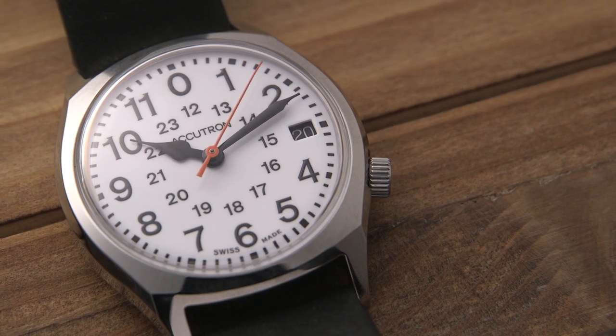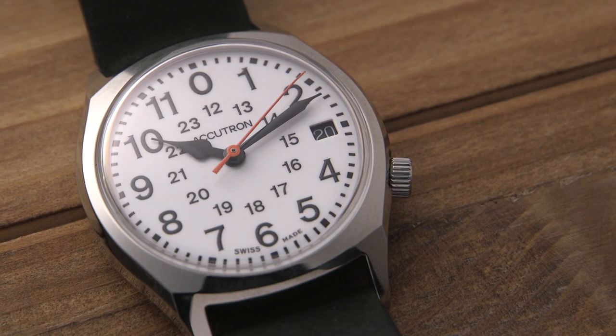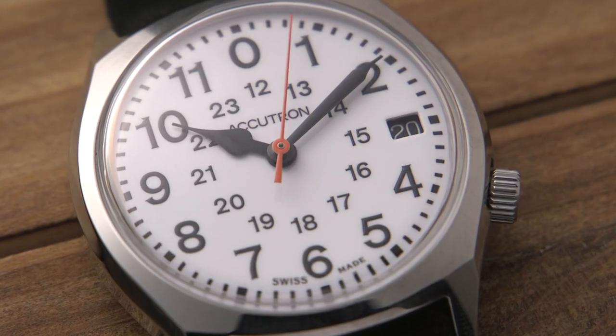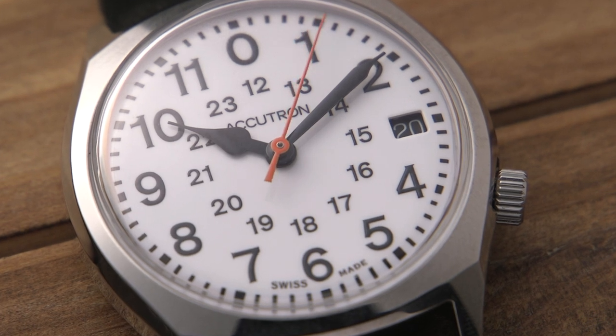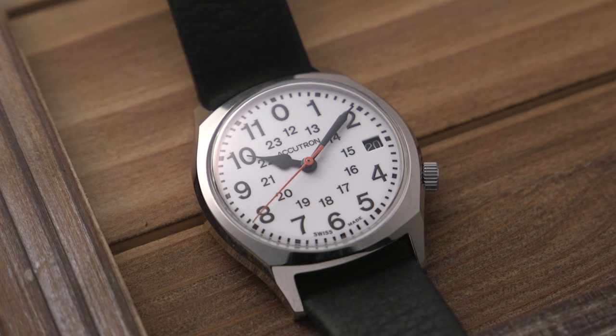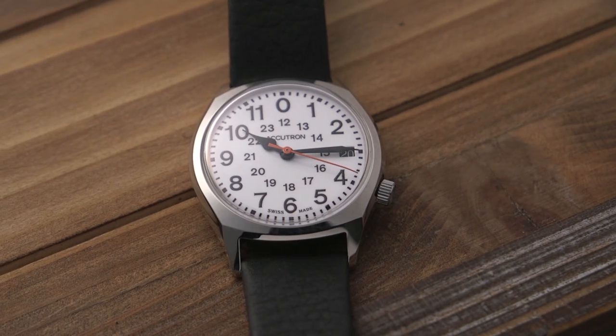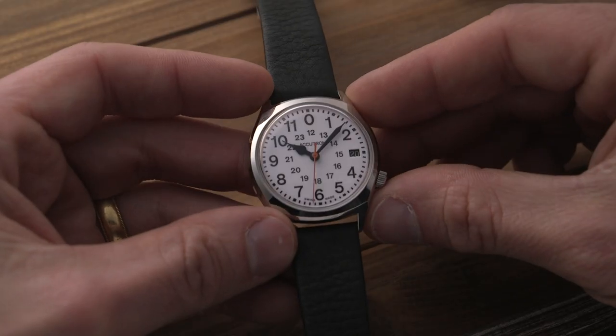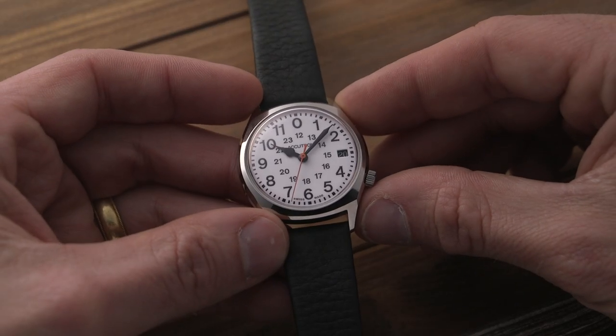We have 12-hour time in Arabic numerals around the outside of the dial, 24-hour time nestled within that, and then at 3 o'clock we have a small date window, leaf-shaped hour and minute hands, and a red sweeping seconds hand, which stands out for increased legibility. Like all the watches in Accutron's legacy collection, there is a partially see-through case back, and this watch comes on a black leather strap with double-press deployant buckle. The RR0 is a simple and unassuming tool watch with a wonderful history.